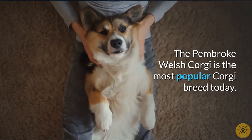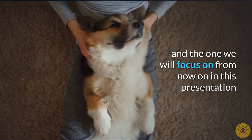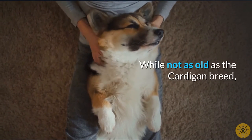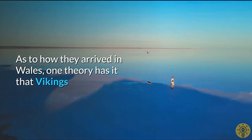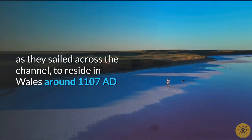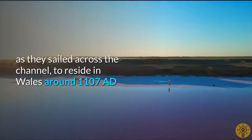The Pembroke Welsh Corgi is the most popular Corgi breed today, and the one we will focus on from now on in this presentation. While not as old as the Cardigan breed, they are no new kids on the block either. One theory has it that Vikings brought the Pembroke Spitz-type ancestors with them as they sailed across the Channel, to reside in Wales around 1107 AD.